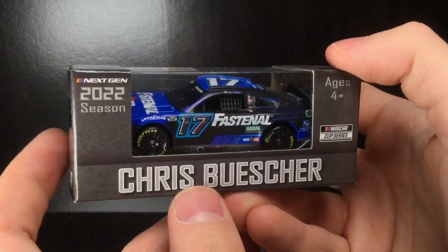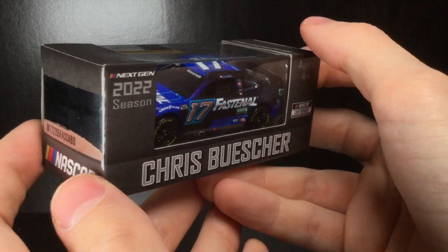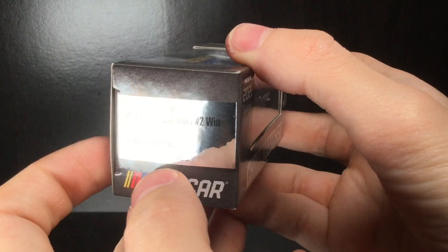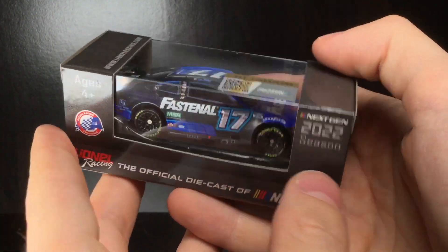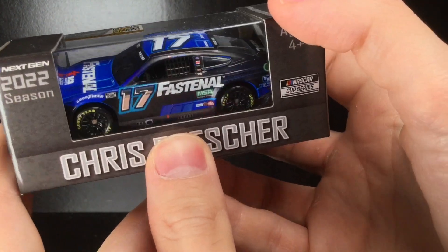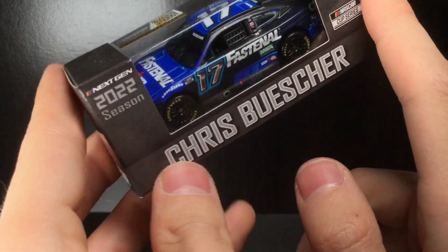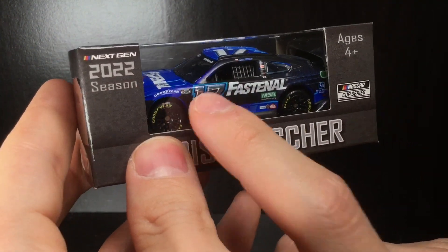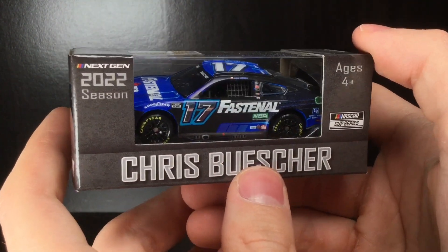Hello everybody, it's Diecast Buffet here again — welcome back to another NASCAR diecast review. Today we have the 2022 Christopher Buescher Duel Number Two win. It may be the first time since 2018 or 2019 that both Duel wins were made in 1:64 scale. This is a really cool paint scheme, and if you think it's just the same Fastenal car, there are actually some different logos, especially on the hood. So if you're a big Buescher fan, this could be a great addition to your collection.